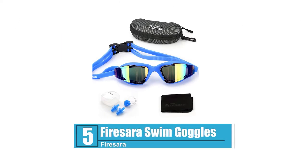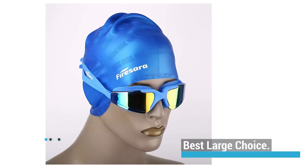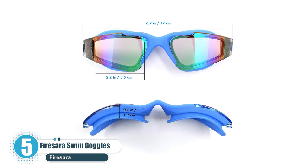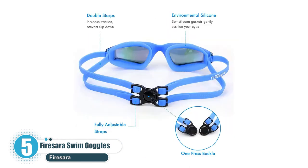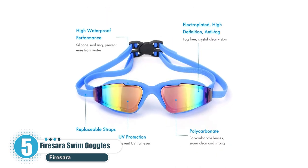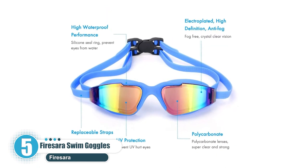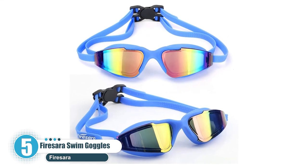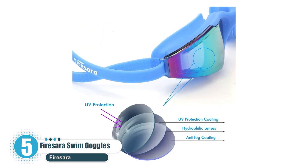Number 5: Firesara Swim Goggles — best large choice. You can't go wrong with Firesara Swim Goggles if you're looking for a large-sized pair. They are not only comfortable but are also known to deliver great visibility. The two-in-one elastic adjustable strap will provide a perfect fit while making sure your hair remains snag-free.